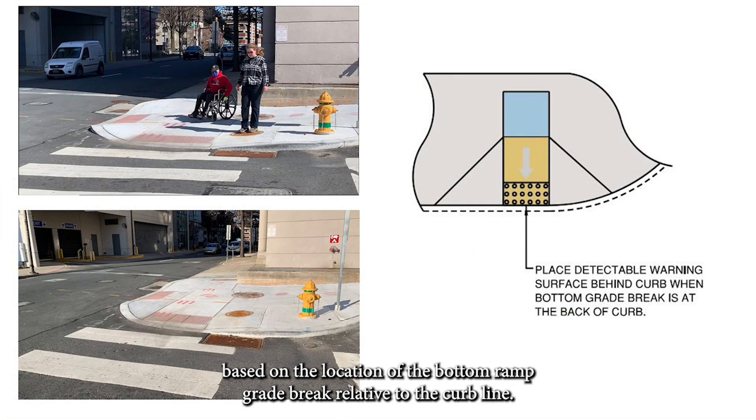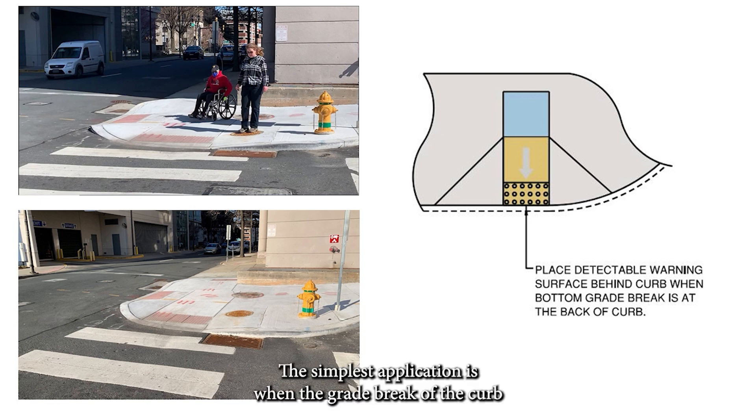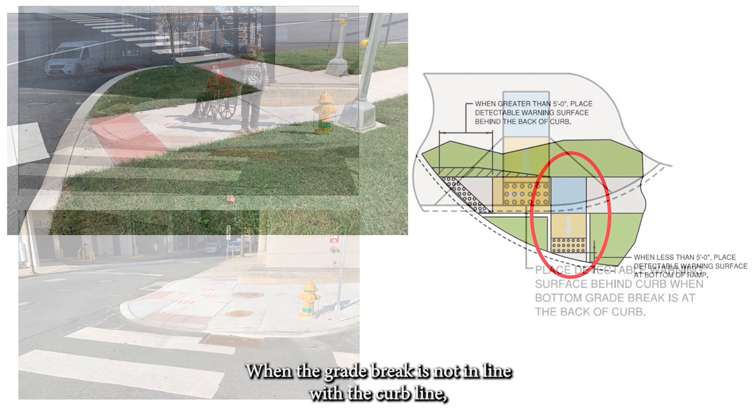For perpendicular curb ramps, placement varies based on the location of the bottom ramp grade break relative to the curb line. The simplest application is when the grade break of the curb ramp is in line with the curb line as shown. In these cases, the truncated dome detectable warning surface is to be placed at the back of the curb.